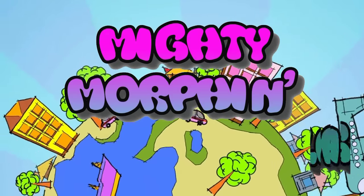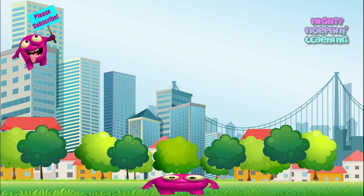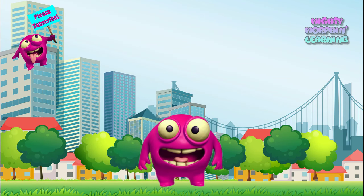Mighty Morphin Learning! Hi kids! My name is Mighty Morph, and I can change into anything I want. Today, I'm going to change into different kinds of trains. You'll also get to see some real trains in action.